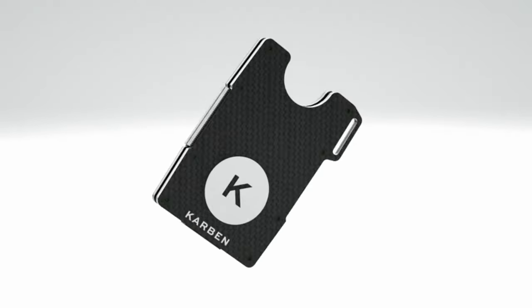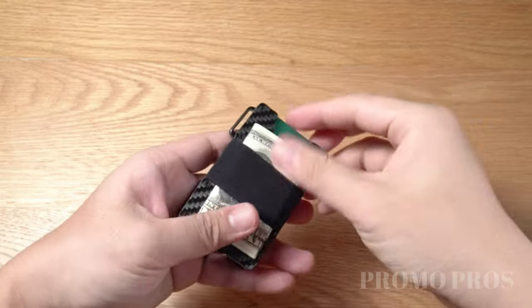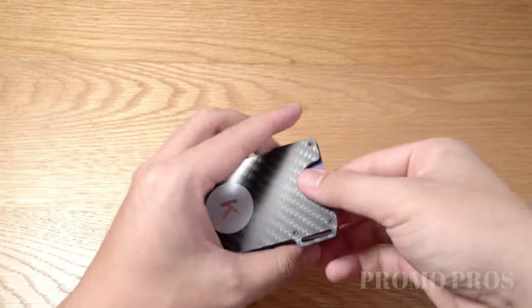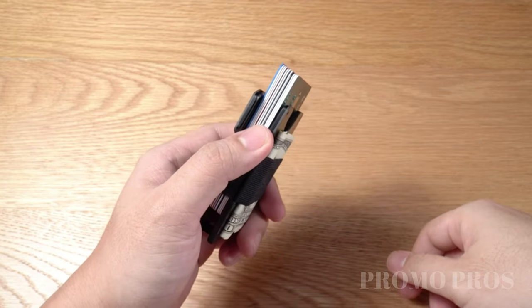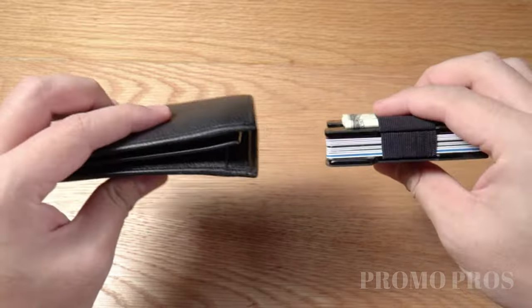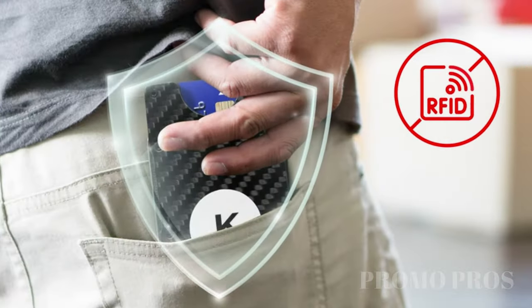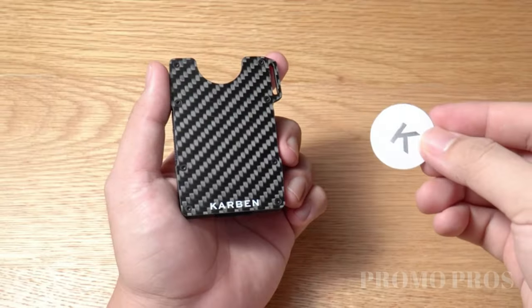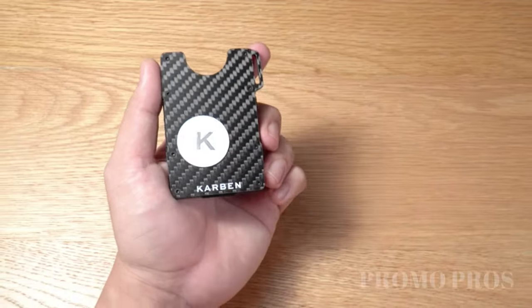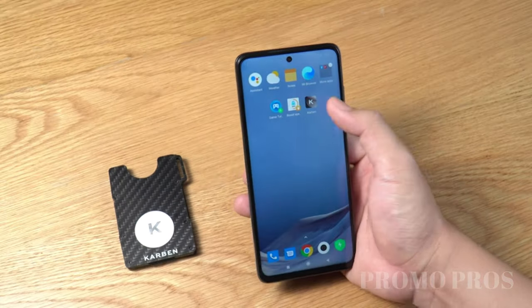Upgrade your wallet experience with the Carbon RFID Wallet — a slim, stylish, and secure accessory made from carbon fiber. This minimalist wallet provides RFID blocking on both sides, protecting your cards from wireless theft. Featuring 12 convenient slots, an elastic band money clip, and enough space for your daily essentials, it's a perfect choice for those who value style, durability, and reliable protection. Crafted with strong carbon fiber and aluminum, this slim wallet is ideal for both men and women on the move.